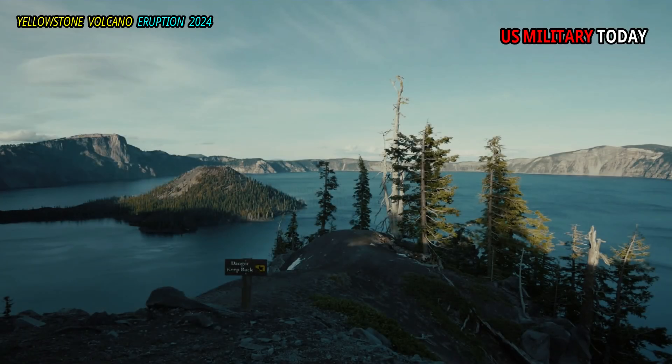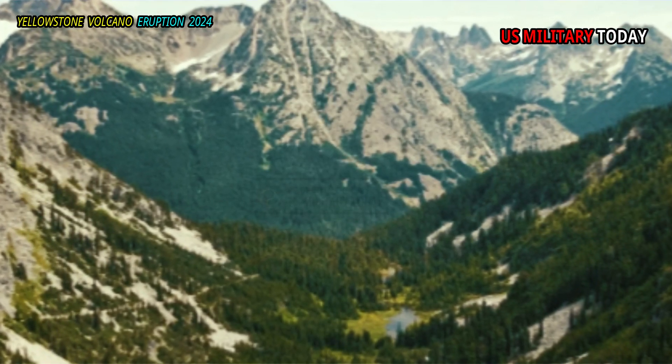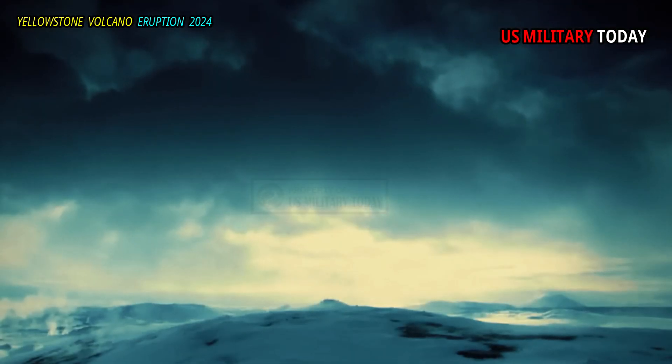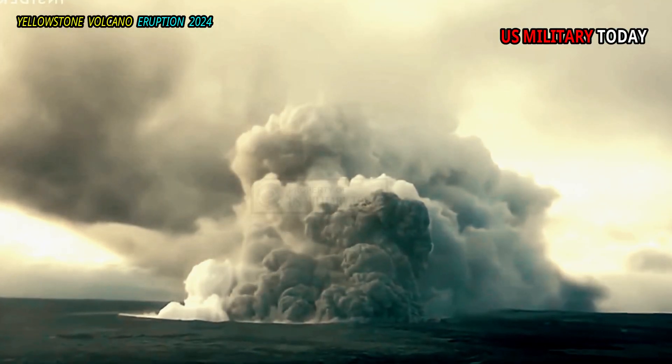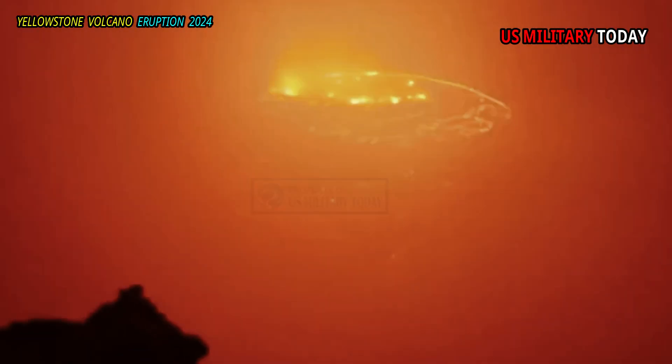Soon after the collapse of the McDermott Caldera, a lake formed in the closed basin, characterized by a thick buildup of lake sediments. Even though the lake still exists, the thick ash deposits resulting from the caldera eruption continue to cool and release gas and salty solutions that mix with hydrothermal fluids associated with the magma chamber below.